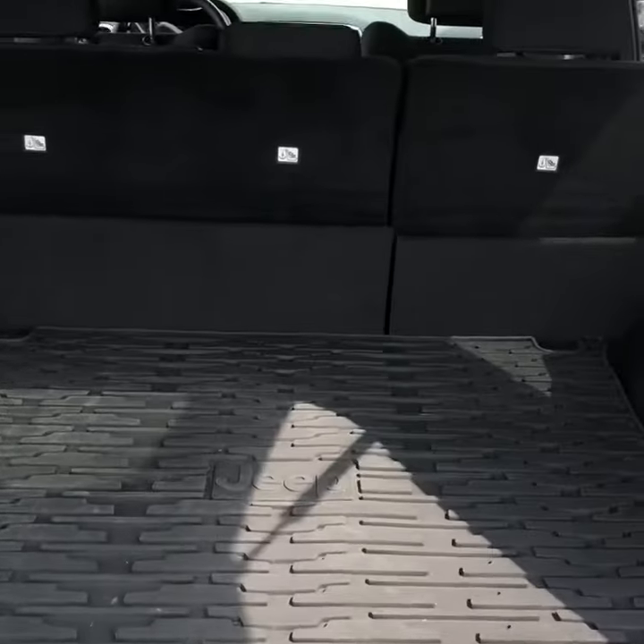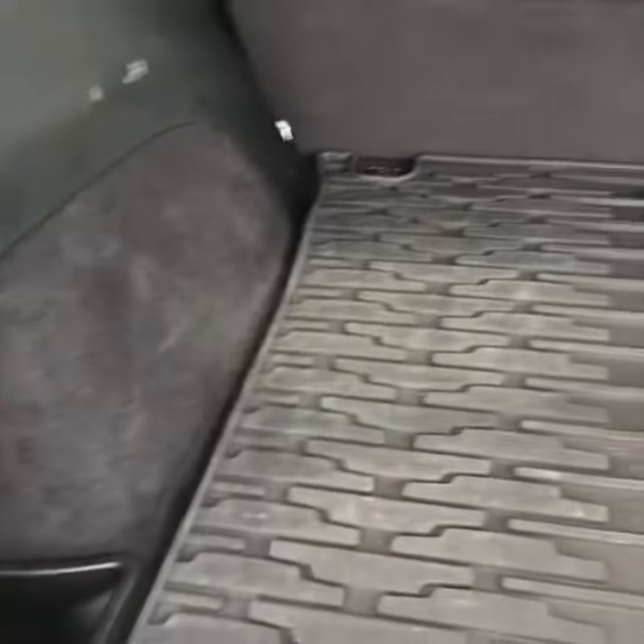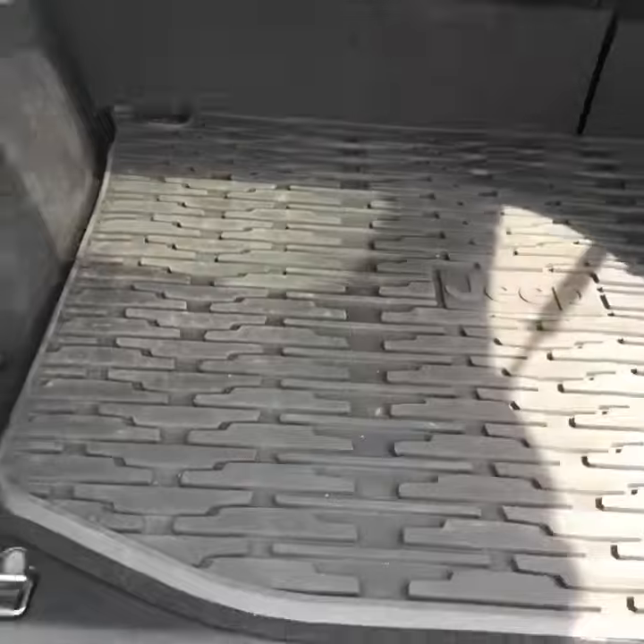As you can see here, this does have a full trunk mat — it is Jeep WeatherTech. There are tons and tons of space under here and in the back, plus two side compartments as well to fit a little bit more stuff.